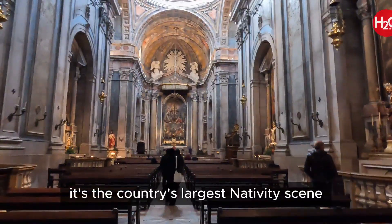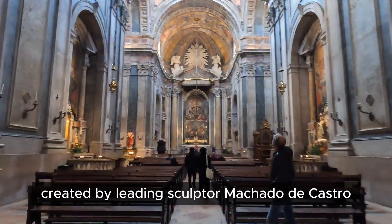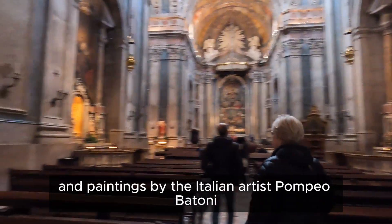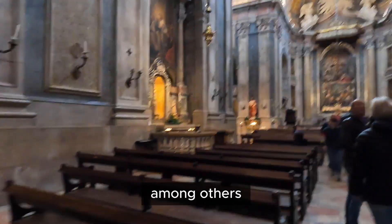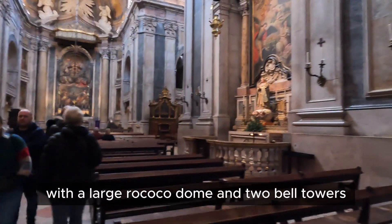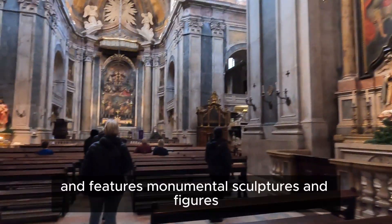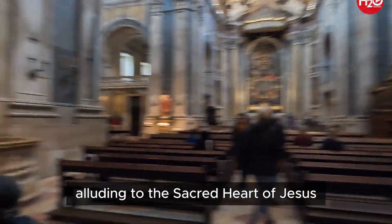The nativity scene features over 500 terracotta and cork images and is the country's largest, created by leading sculptor Machado de Castro. The interior is covered in polychrome marble and paintings by the Italian artist Pompeo Batoni and the Portuguese Cirilo Volkmar Machado, among others. The exterior, with a large Rococo dome and two bell towers, was inspired by St. Peter's in Rome and Mafra Palace outside Lisbon, and features monumental sculptures alluding to the Sacred Heart of Jesus.